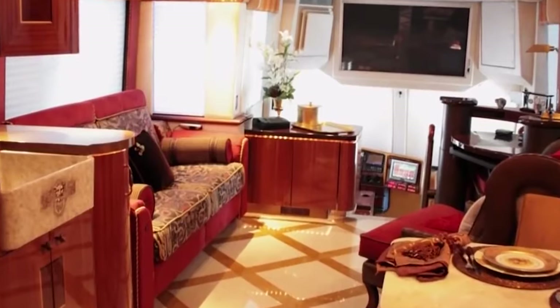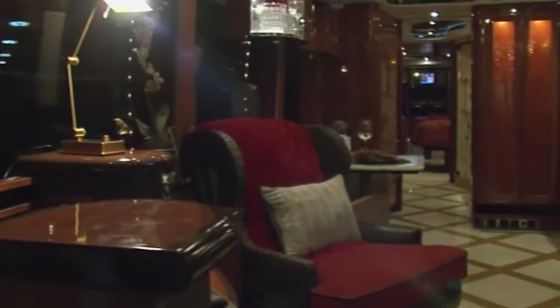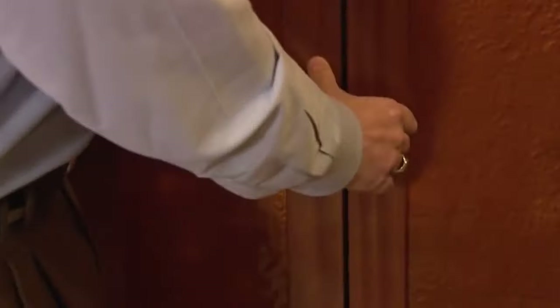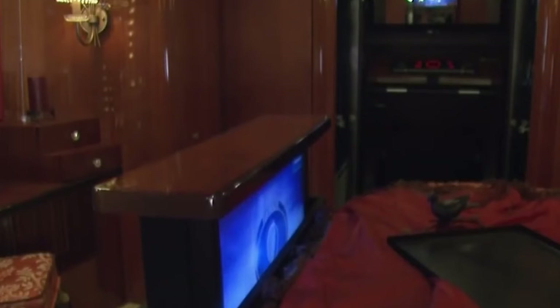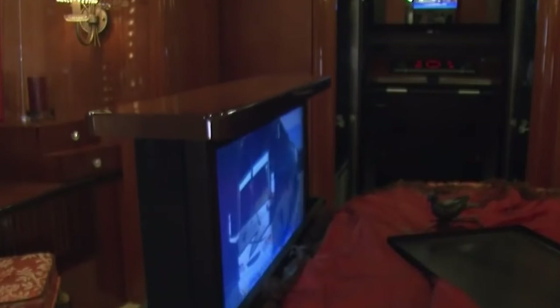Moving into the salon, you'll find a custom Italian sofa with double electric recliners, upholstered in Correggio fabric. It also houses a unique liquor cabinet covered with Sapele veneer, stocked with crystal glasses and a decanter from Neiman Marcus. A custom desk includes suede-lined drawers and a laptop computer with a multi-function printer.